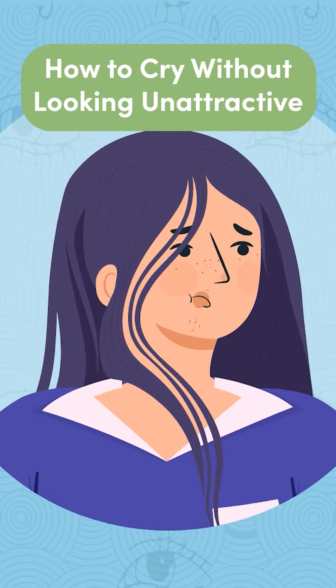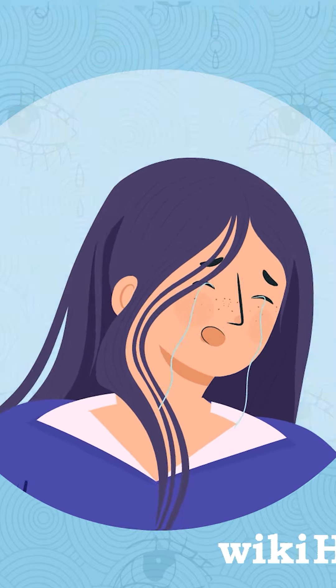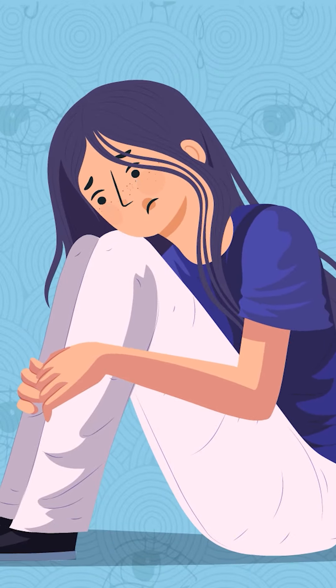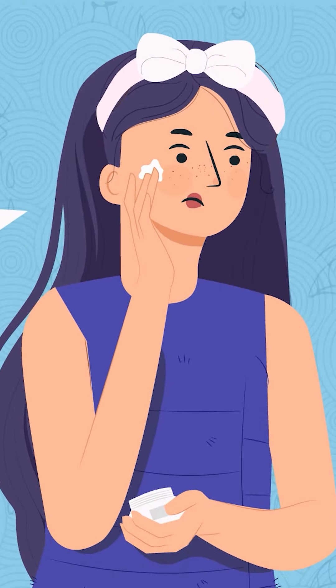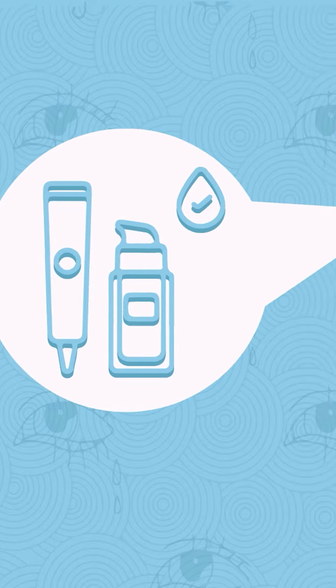When it comes to crying, there are two ways to do it: the ugly way and the pretty way. If you're someone who cries often, it's possible to look pretty even while shedding tears. First, make sure to wear waterproof makeup if you know you'll be in a situation where crying is likely.